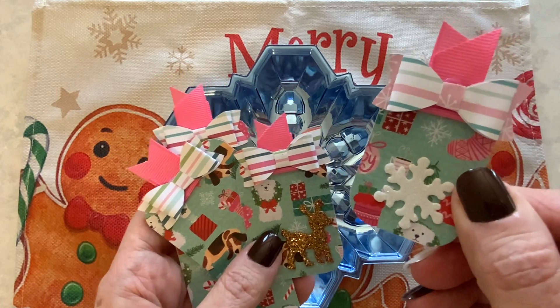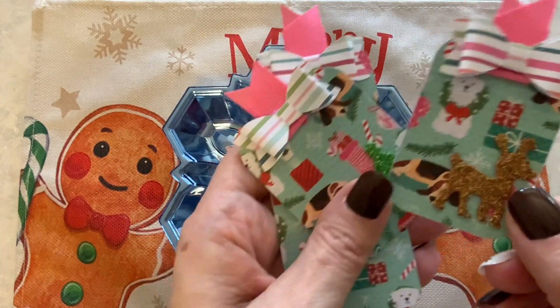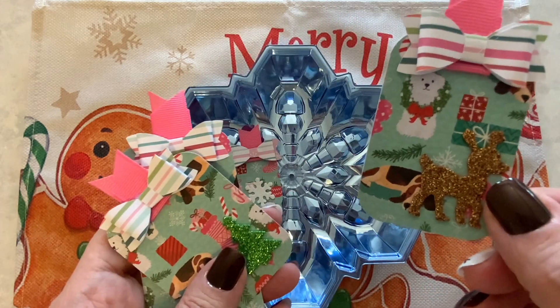Here is my first tag, and here we have my second tag with a little reindeer on it. I really like this dog on here — I kind of felt bad covering him up, but I do like the reindeer too.